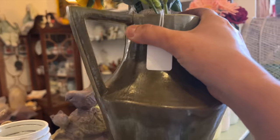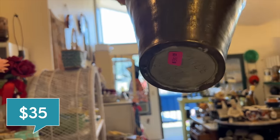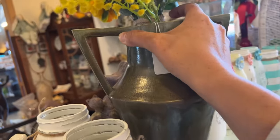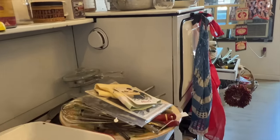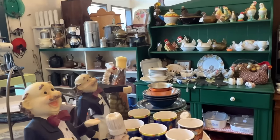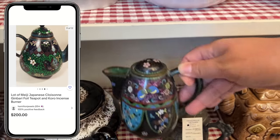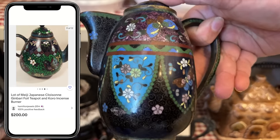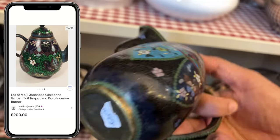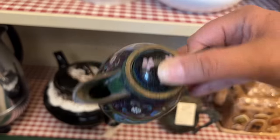This art deco looking vase is signed on the bottom. It says made by Ethel and it's only $35. She's going to do bundles up at the front once we've got a pile, so I'm hopeful maybe we can get this for around $25. These miniature Cloisonne Japanese teapots can sell for a lot of money. These are so beautiful and I love the colors on this one with the deep purple.